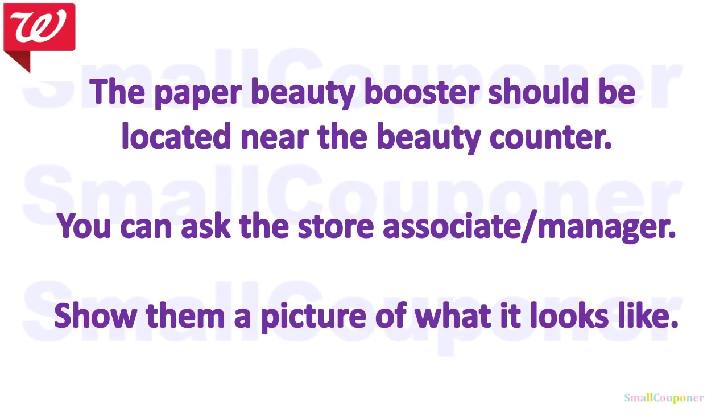If you cannot find a paper beauty booster, it should be located near the beauty counter, or you can ask the store associate or manager. Even show them a picture of what it looks like, because some people — even the manager — sometimes don't know what you're talking about. Just show them a picture and maybe they have some in the back. Some stores don't have a beauty counter at all, so I do have a screenshot of it if they allow you to scan the screenshot instead, or you could screenshot it, send it to yourself, and print it out.